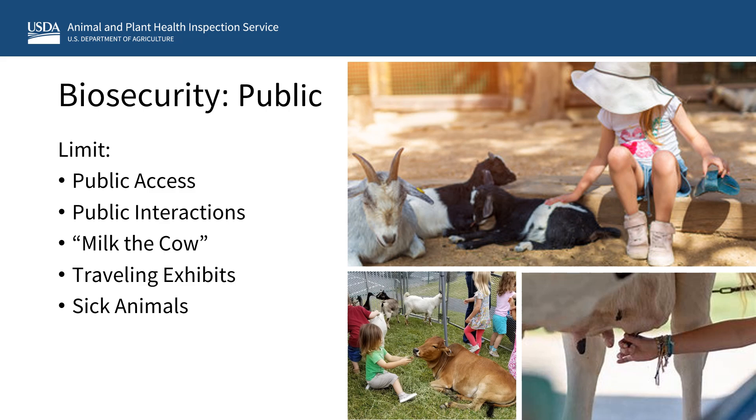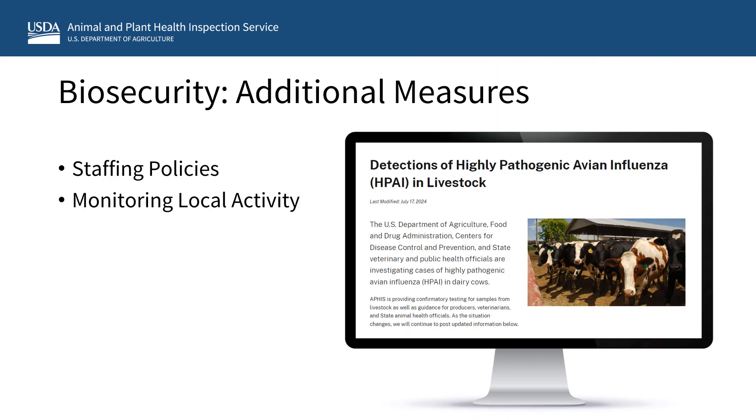We recommend discouraging guests from eating, drinking, or smoking while in the petting zoo area. Sick animals should be immediately removed from public contact and isolated from unaffected animals. Additional measures may include considering the use of different staffing policies to minimize spread. For example, if the petting zoo caretakers also service other animals in other areas, you may want to limit this and have staff only care for petting zoo animals. Similarly, staff may need to limit their contact with poultry and other farm animals housed at other locations. It may also be wise to monitor your local area through news outlets and various websites to know if avian flu has been detected nearby and implement any additional biosecurity measures as necessary.